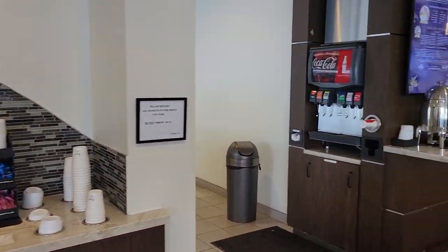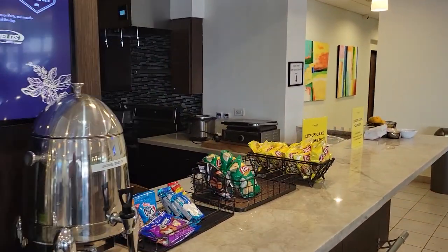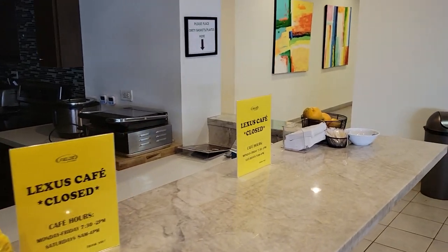Access to all of Fields Matters amenities are included, with complimentary car washes and free café for breakfast and lunch.